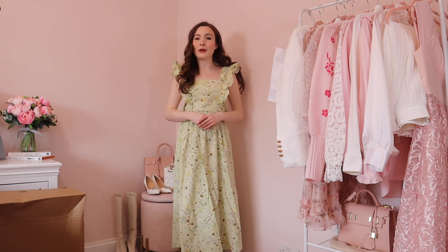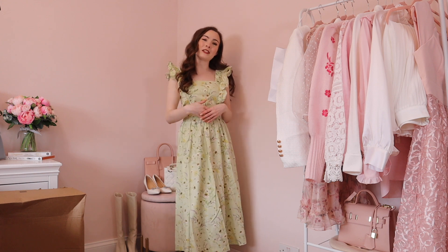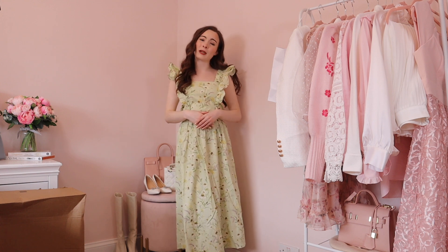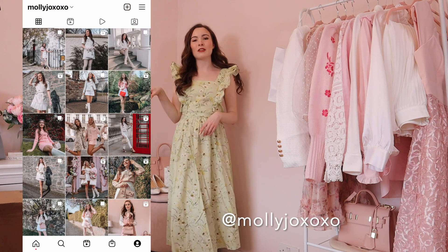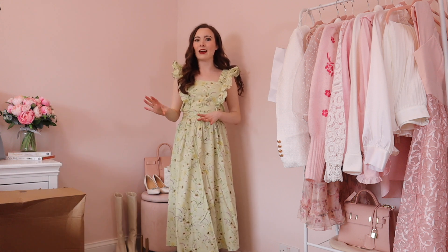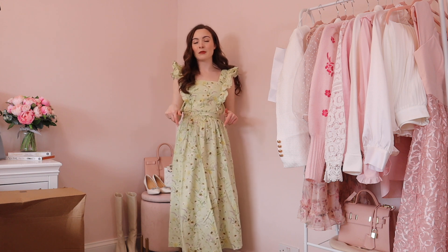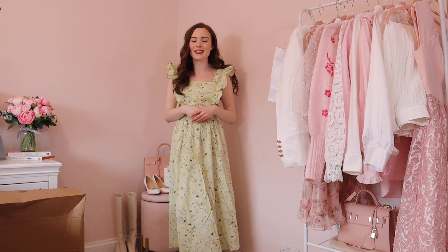It is a very very big haul. If you are new to my channel, hi, my name is Molly and I post fashion videos every single Wednesday and Sunday at 8 o'clock — I'd absolutely love it if you would subscribe. If you enjoy outfit inspiration in general, head over to my Instagram because I post daily there and I'm going to be styling some bits from this haul very soon. All items shown will be linked in the description box down below.